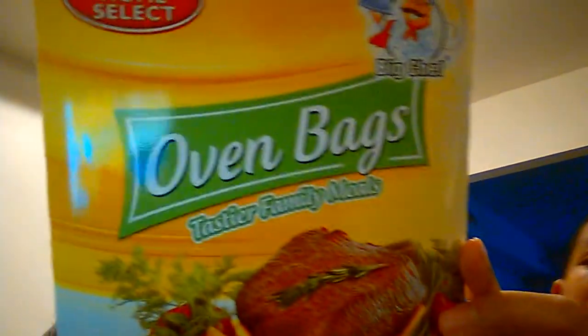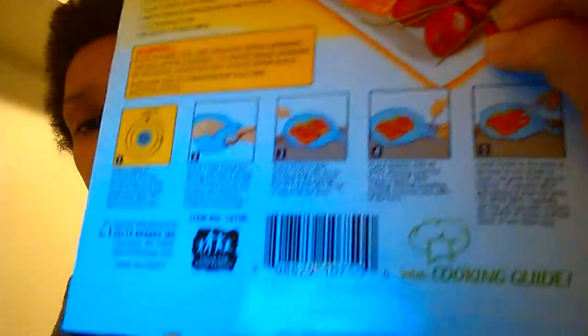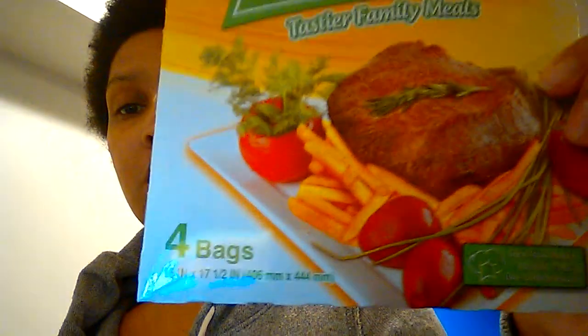I got these oven bags — I never tried these before. This is a large size; you're supposed to just put your food in the bag and put it in the oven and it's supposed to work. We'll see how it works. This has four bags in it for a dollar.